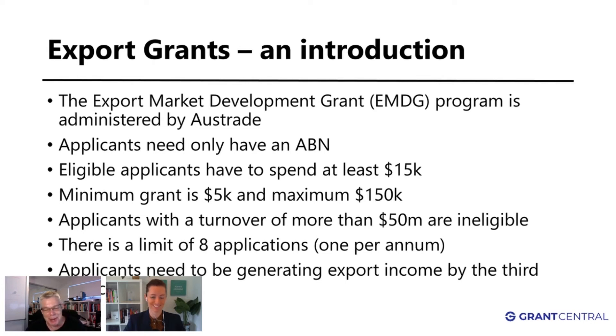You have a major problem if your turnover is over fifty million dollars, because you can no longer receive any money from the export grant. There are people who think that threshold is still too high, but the government is trying to help as many businesses as possible to grow their exports. There is a limit of eight applications, and in the first year you can put two years together.